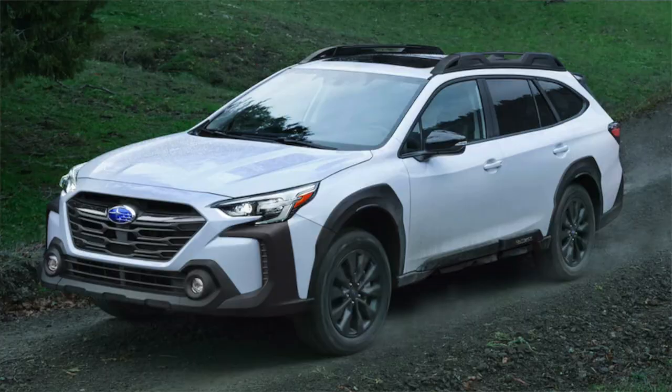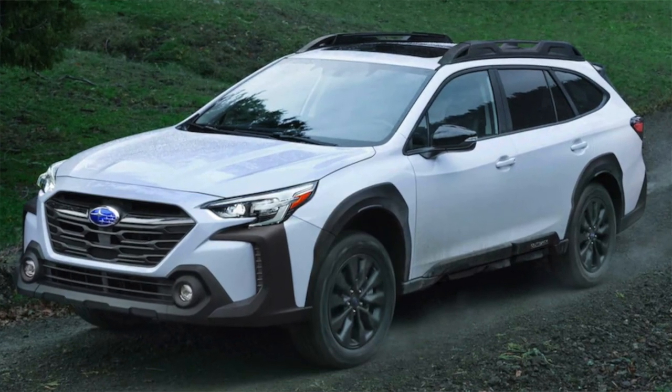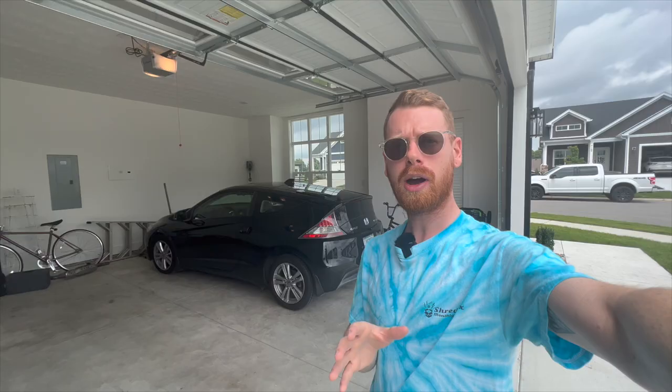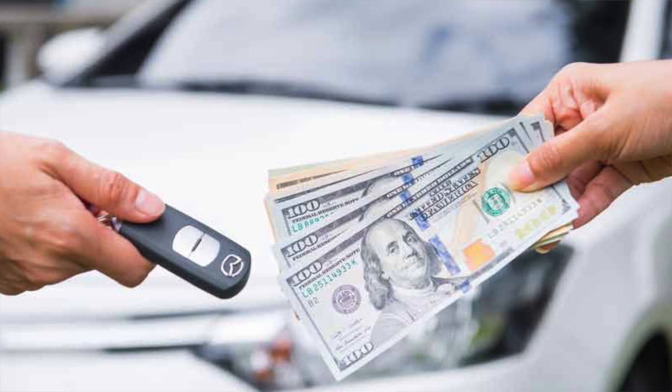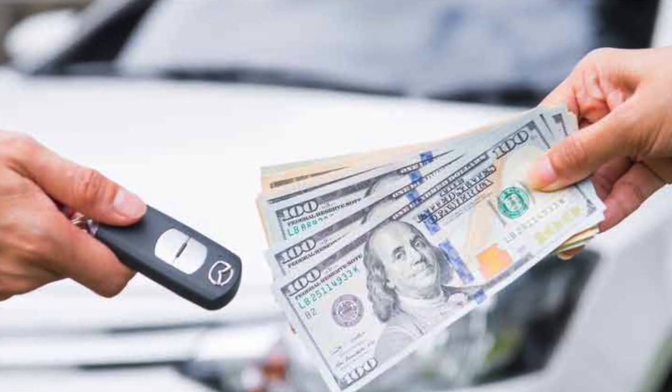I mentioned in my last video that I'm purchasing a new 2023 Subaru Outback, and in this video I'm going to go over what I'm doing to prep my Honda to get it ready to be resold. This video will be helpful if you are looking to get a new car and trying to get the most for trade-in value, or looking to sell your car outright and want tips on how to get the most for it.